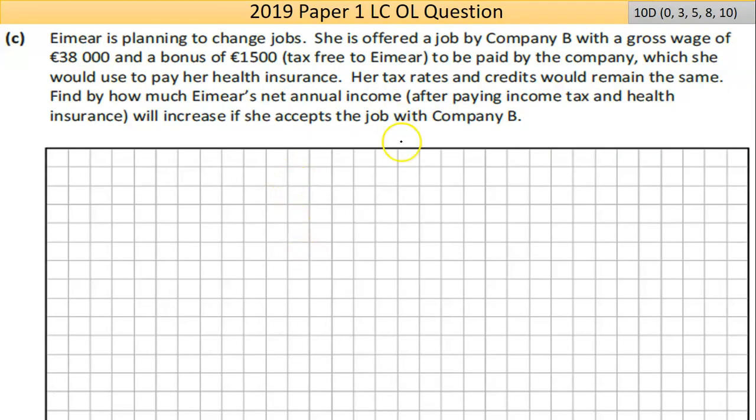That's part B. Now part C — when I was going over this question before I made the video it held me up for a few minutes. I might have been overthinking it because it is actually more straightforward. Emir is planning to change jobs. She's offered a job by another company called Company B with a gross wage of €38,000 — so it's less. She also gets a bonus of €1,500 which is tax-free, so technically her effective salary is €39,500. She would use the bonus to pay her health insurance. Her tax rates and credits would remain the same.